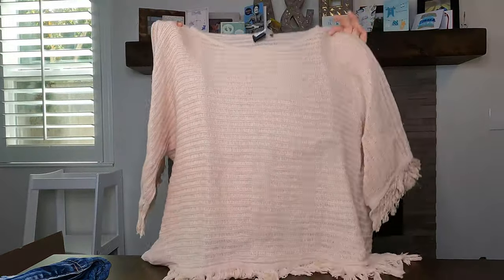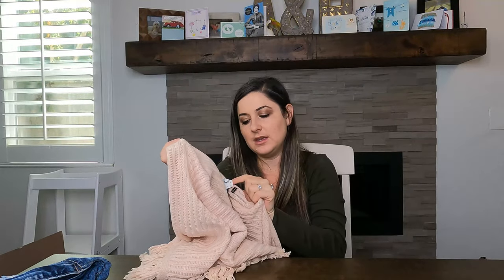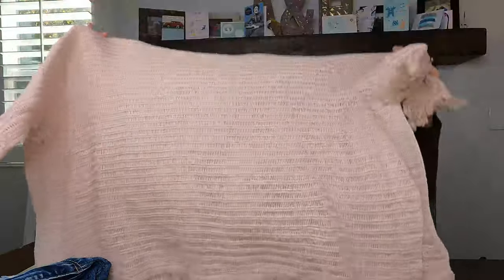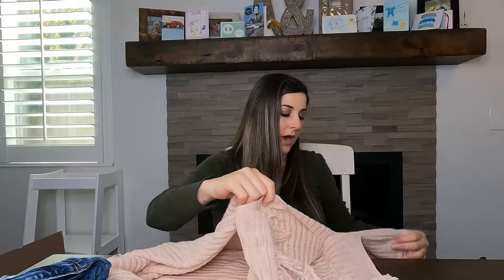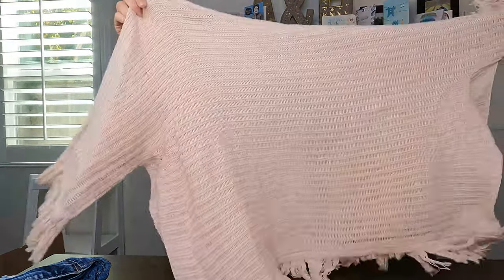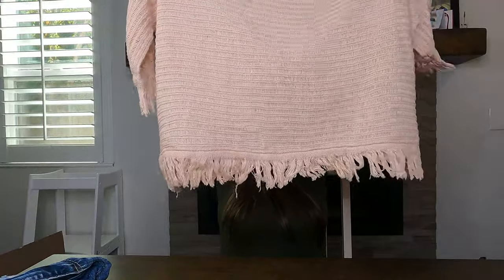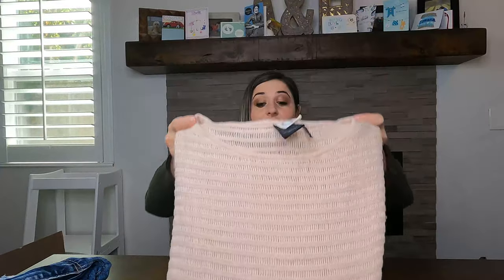This next brand is from Anthropologie — it's Akemi and Kin, and it even says Anthropologie on the tag. It's a knit, almost kimono-style top with wide arms, an open side, definitely oversized since it's a size small. It has fringe on the bottom. Very cute — I think I have it listed for $45. It would look really cute with a little cami underneath.